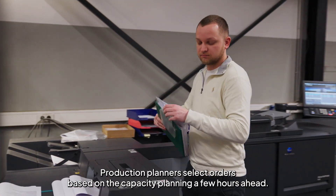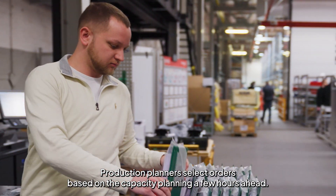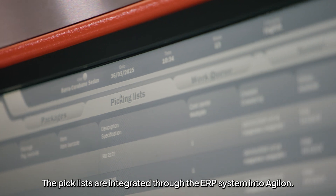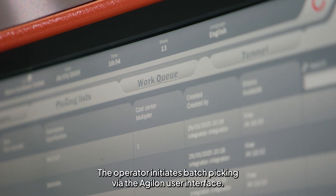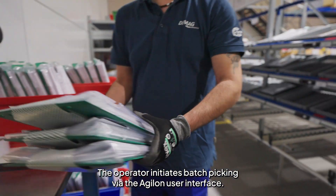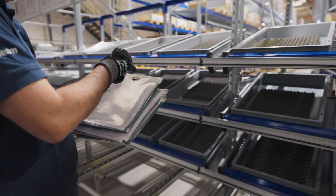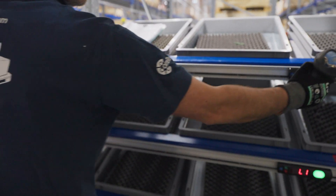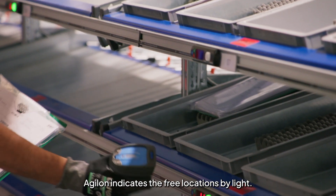Production planners select orders based on capacity planning a few hours ahead. The pick lists are integrated through the ERP system into Agilon. The operator initiates batch picking via the Agilon user interface, selects the pick location for each pick list, and Agilon indicates the free locations by light.